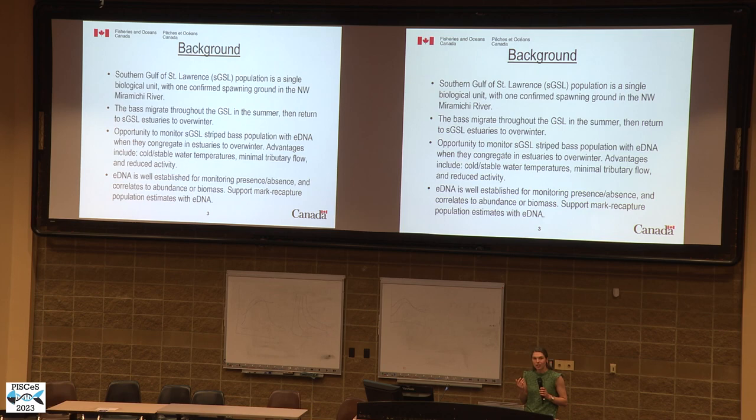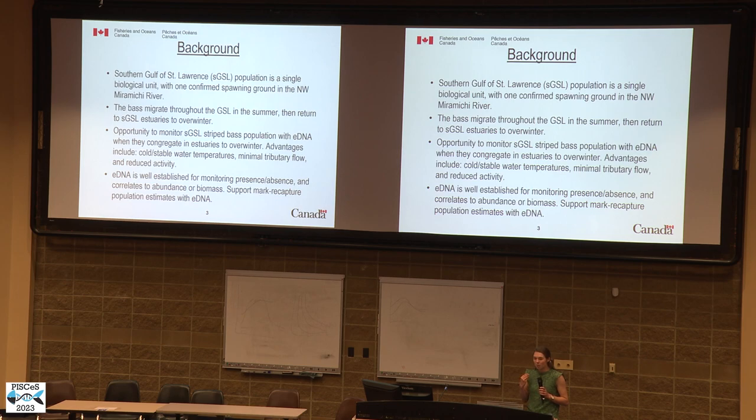There are unique advantages to sampling eDNA in the winter: cold and very stable water temperatures, minimal tributary flow, and reduced activity on the part of the striped bass. As we know, eDNA is well established for monitoring presence-absence and correlates well to abundance or biomass. The goal of this study was to explore how eDNA behaves in this system with different variables, and to see if we could support acoustic tag surveys and potentially build a platform to support mark-capture population estimates.